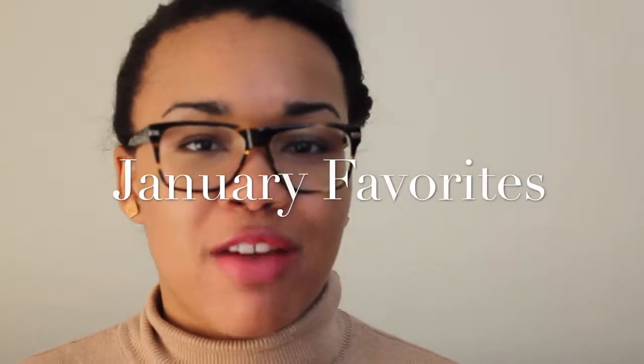Hi guys, it's Brianna and this is my third time filming this video. I'm sorry if I don't seem energetic, but my back hurts really bad. I just wanted to show you guys some of the products that I've been loving this month, and I'm just going to jump into it.